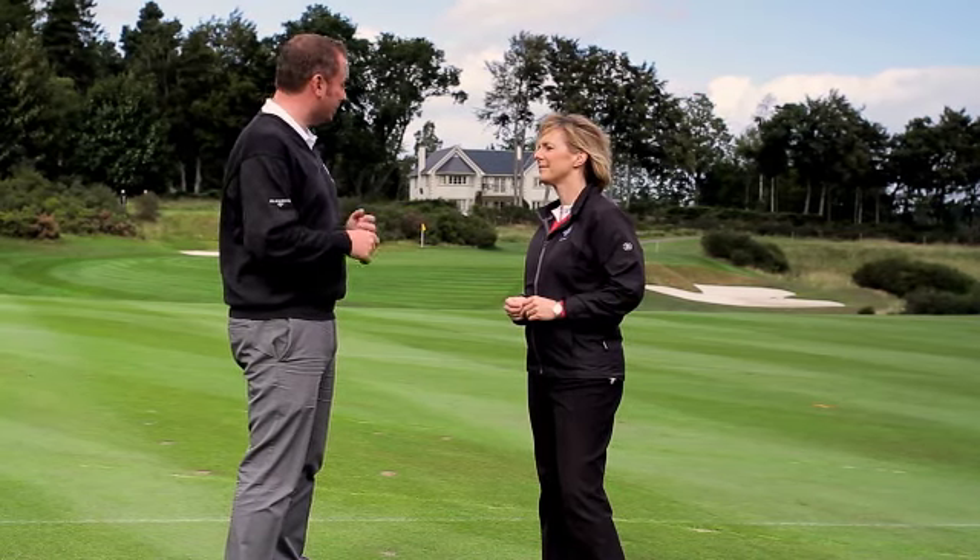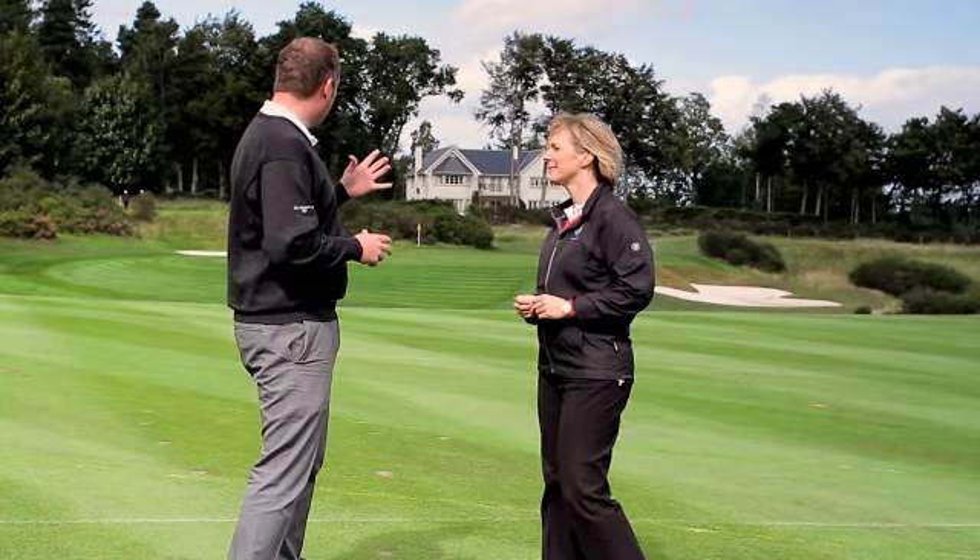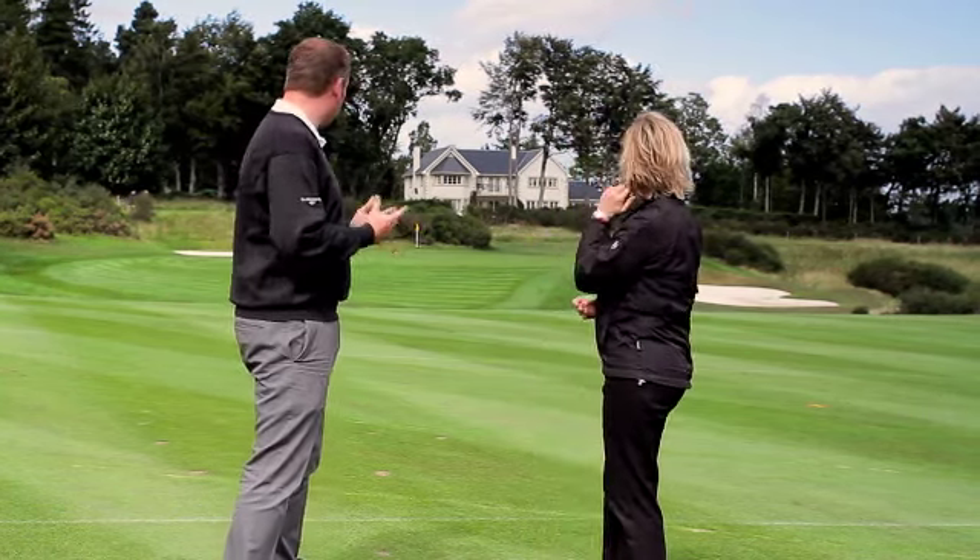Well, it's all about position off the tee. The players are not generally going to be hitting driver up here — it's going to be a long iron or hybrid into position. It's really about leaving themselves a yardage that they're comfortable with for the second shot.